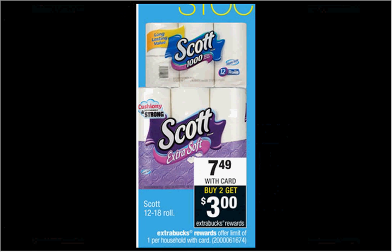The Scott toilet paper, the 12 to 18 count, is on sale for $7.49. When you buy two, you'll get $3 back as an Extra Care Buck. There's a $0.75 off coupon found at saveinstore.com or in your Smart Source of January 3rd. If you bought two and used two coupons, you'd pay $13.48 out of pocket, get the $3 back. It'd be like getting each thing for $5.24.